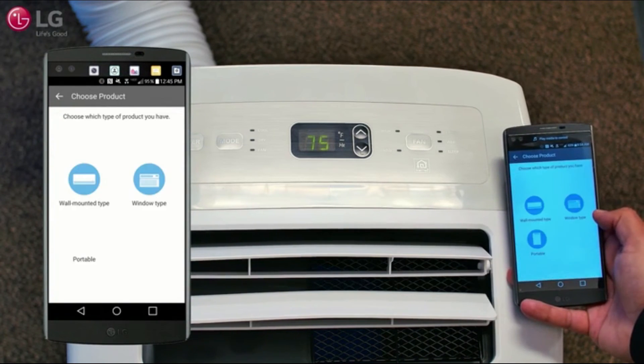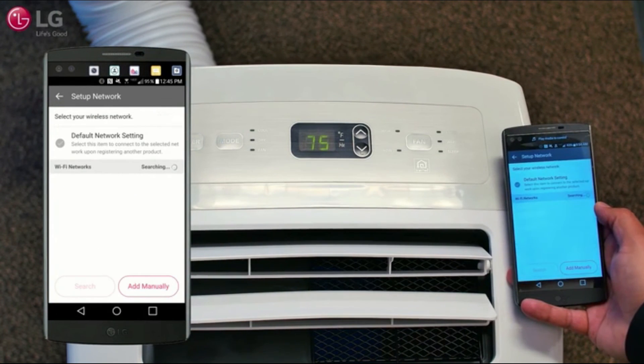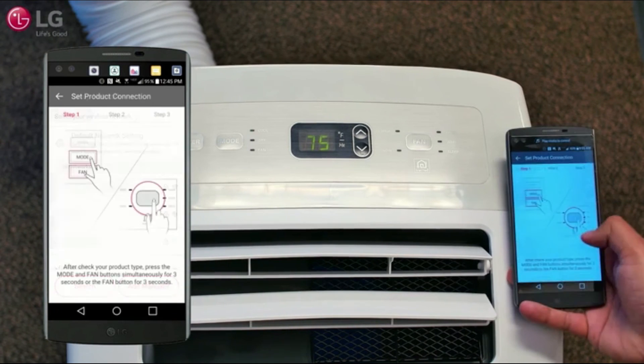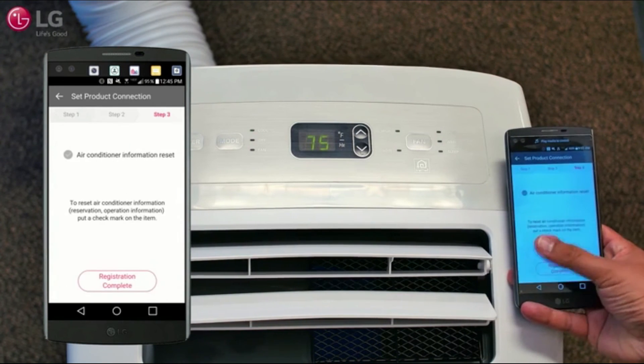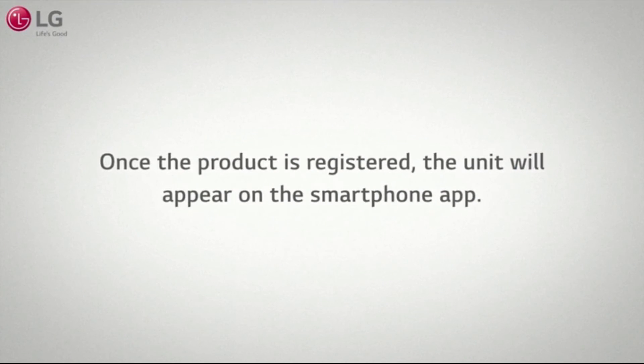The control panel on this LG Portable Air Conditioner features sleek digital touch controls and an LED screen, making switching between the three modes and two fan speeds simple. An included LCD remote control reflects the unit settings from across the room.